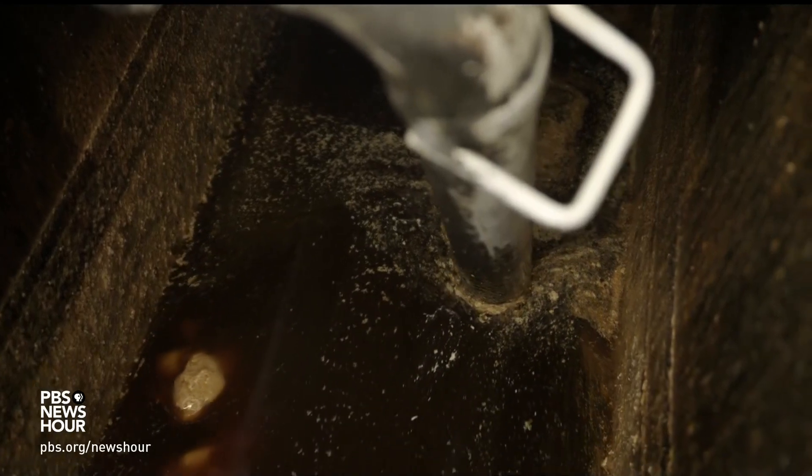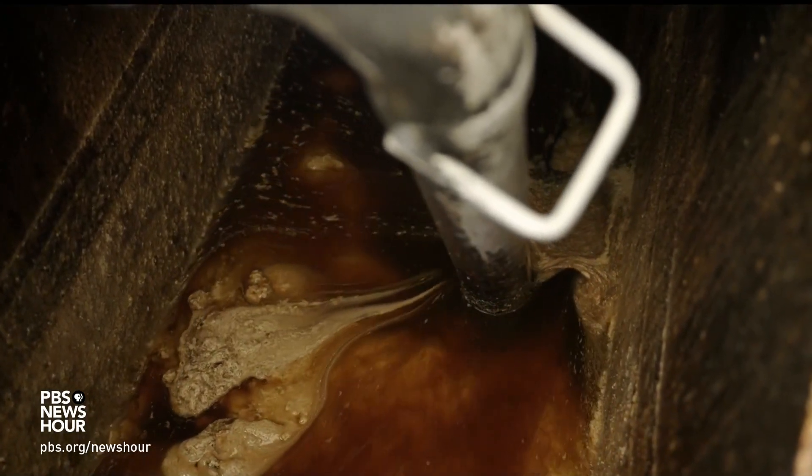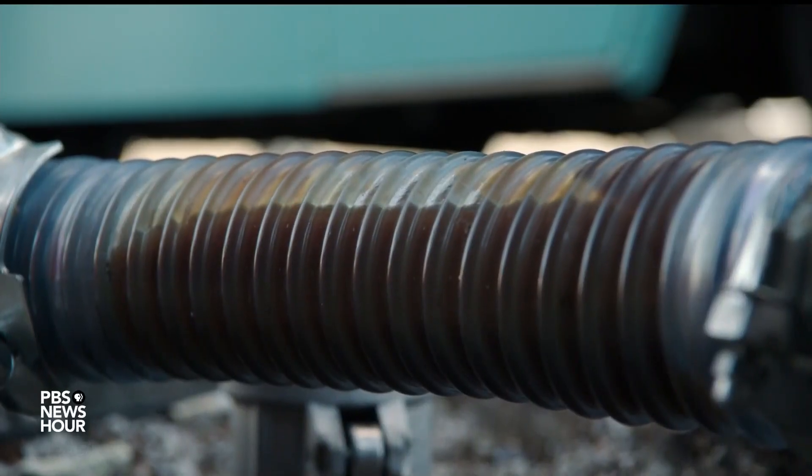It contains hydrocarbons and can be refined into sustainable aviation fuel, or SAF. UCO to SAF — from Wingstop to Wingtank.